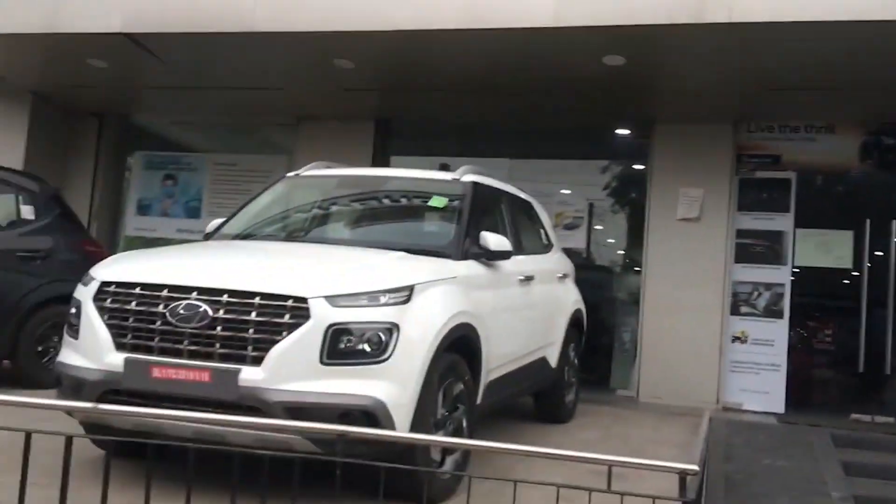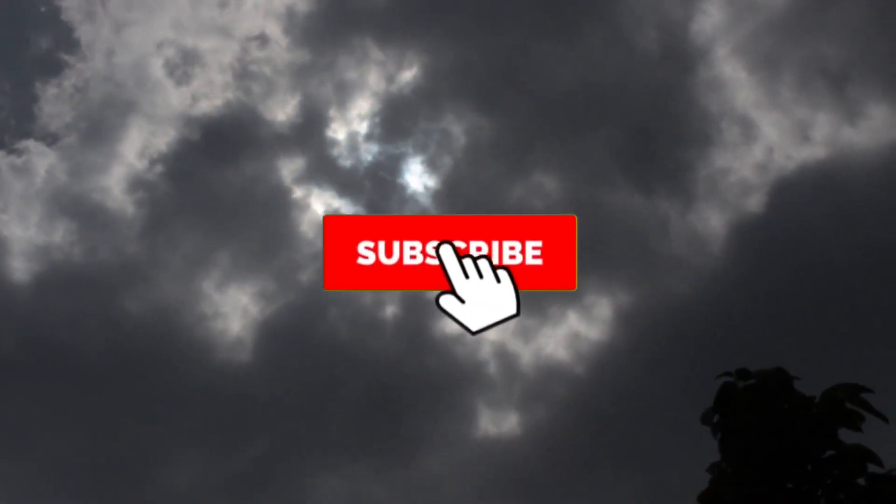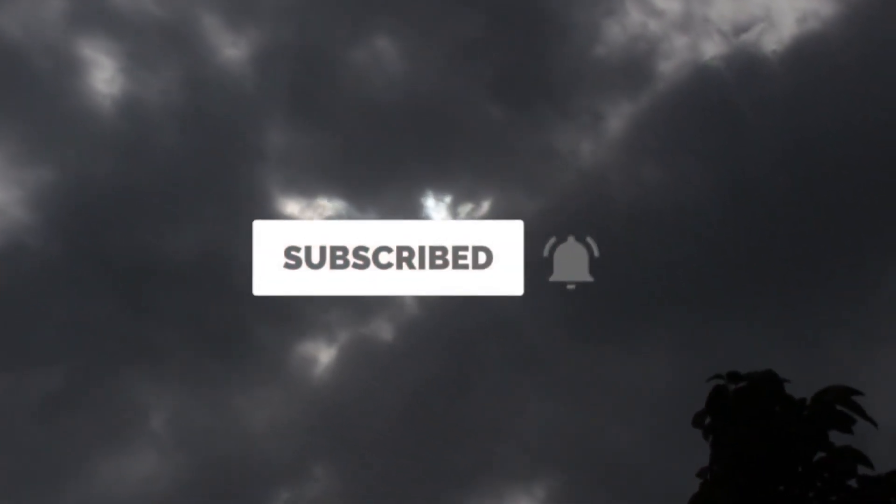If you found this video informative, please like it and subscribe to the channel and press the bell icon so you can get updates. Thanks for watching the video. Goodbye, have a great day.